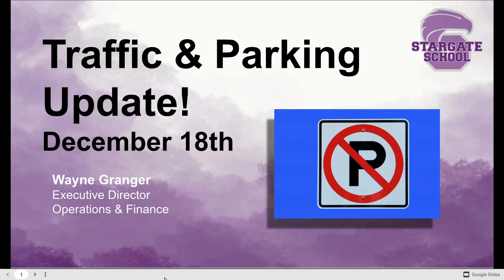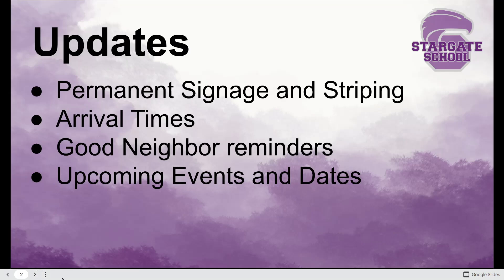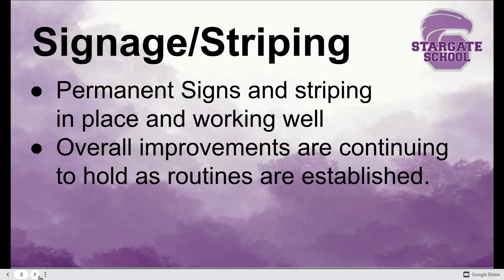Hello Eagles, Wayne Granger here with another traffic and parking update for December 18th. Wanted to get a quick update out before everybody headed off for their well-deserved breaks. Today we're going to talk about an update on our permanent signage and striping, a reminder on afternoon arrival times, a reminder to be a good neighbor, and some upcoming dates.